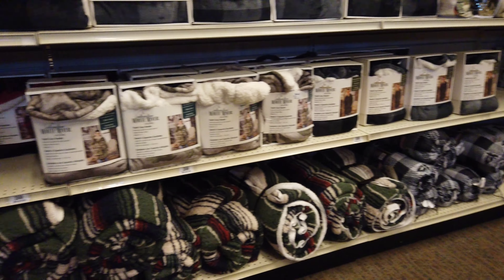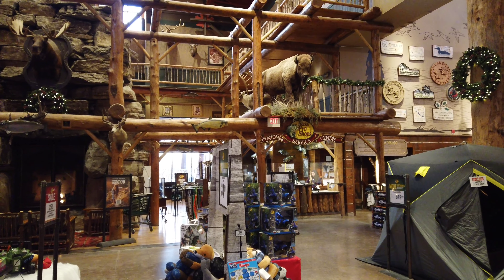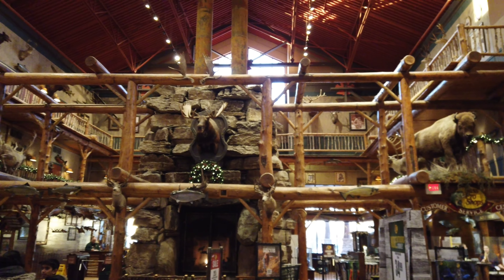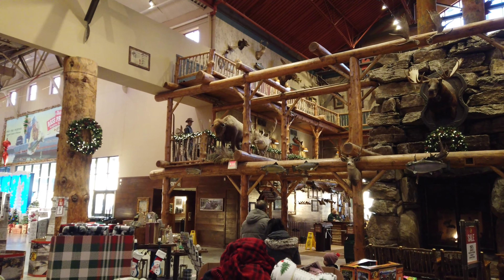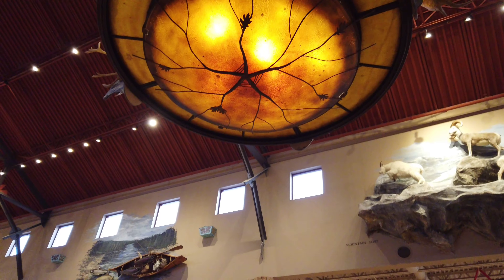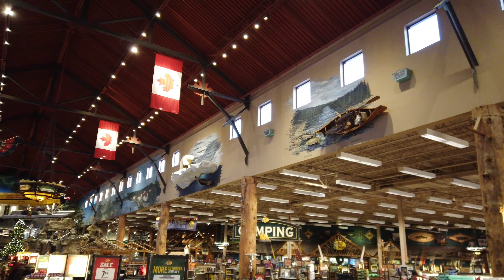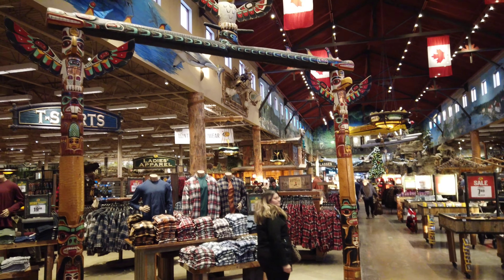By the entrance of Bass Pro they've got a beautiful display — a fireplace. Customer service is up over there. All around they have a real woodsy, cottagey, outdoorsy look to it. Even up on the walls they have displays, all kinds of neat things with little scenic themes.